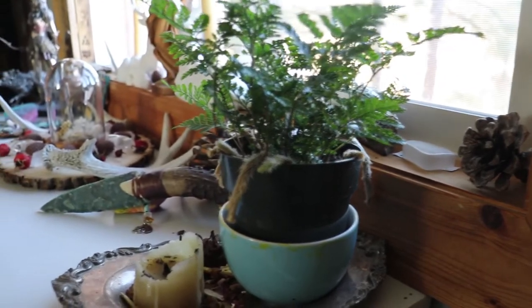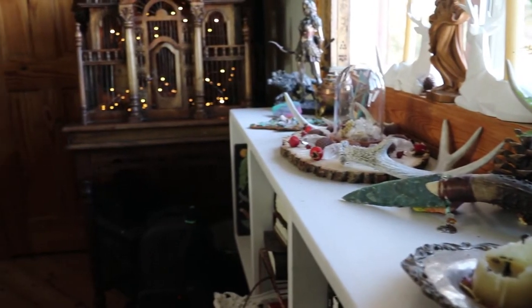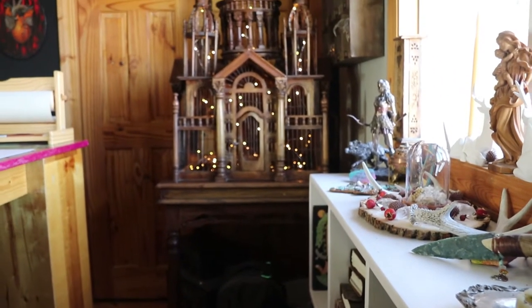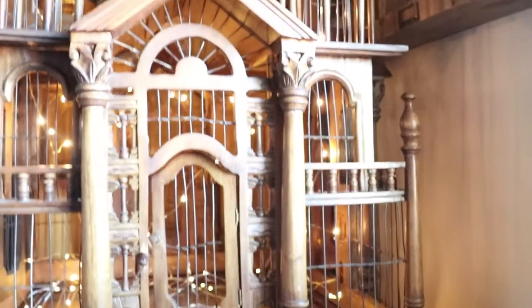My studio is a world that I have created. It's ethereal — a world of depth, beauty, and magic. My studio is the nest where I nurture ideas that will one day take flight.